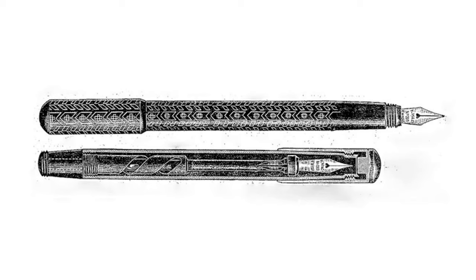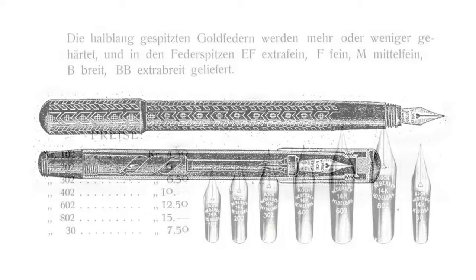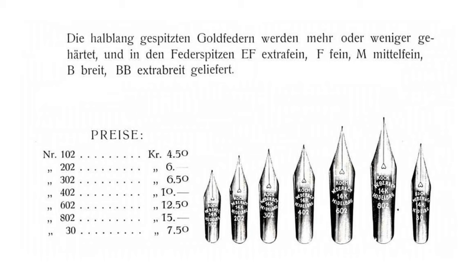The first Kaweco safety pen hit shop floors in 1908 and the Kaweco Sport then in 1911. It was around this time they became well known for their gold spring manufactured nibs which offered a distinctive writing experience.